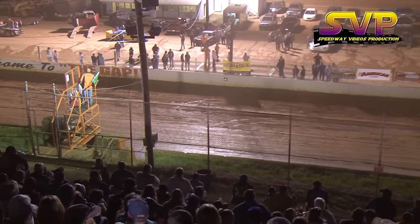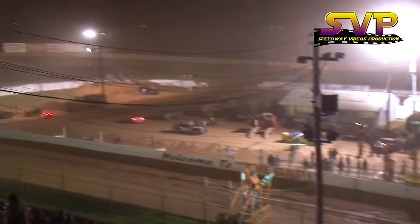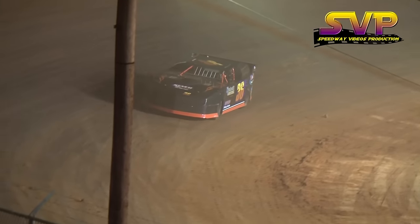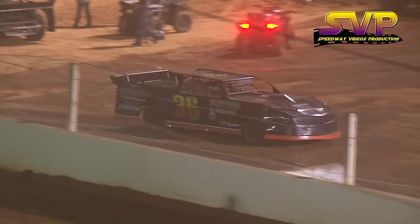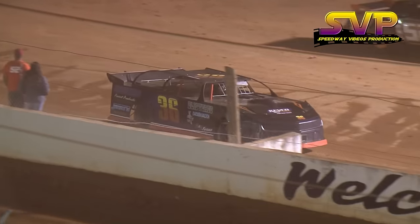Checkered flag. Chris Rickett picking up the win. Second place going to Colby Taylor in the 15. Brad Davis third in the 88. Brett Banks fourth. In the three and fifth was David Bullington in the 20. That'll do it for heat race number one. That means Chris Rickett will be on the pole in the number 36.